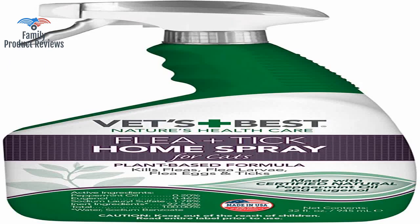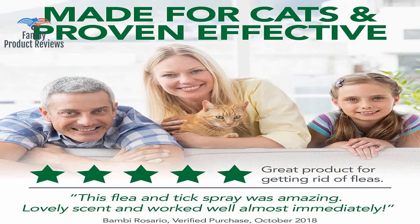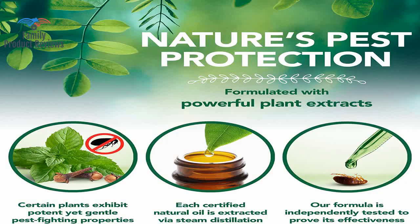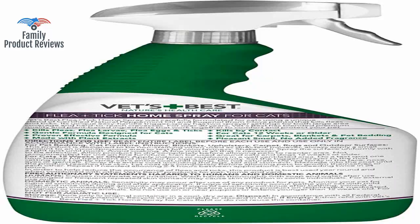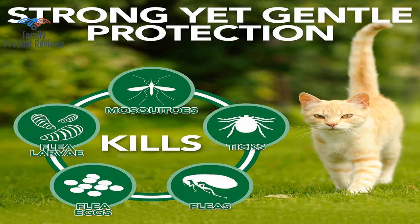If you're fighting a pest war, get this spray and be thorough with all your combined battle tactics. This spray has been a big help in getting our flea situation under control. Sprayed this on a flea on the floor to test, and it died almost instantly.